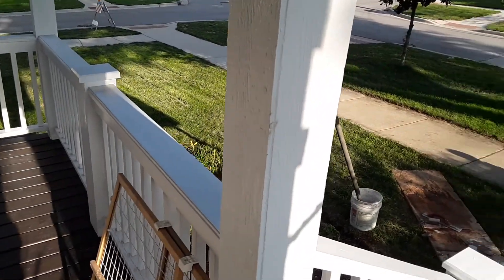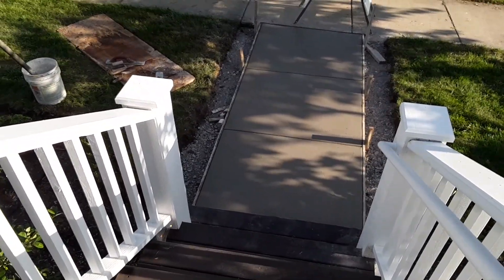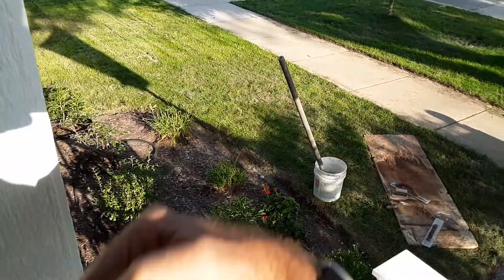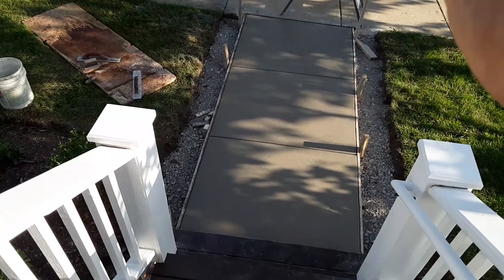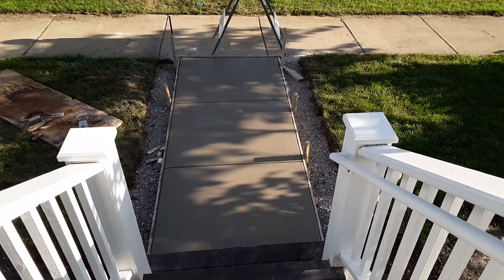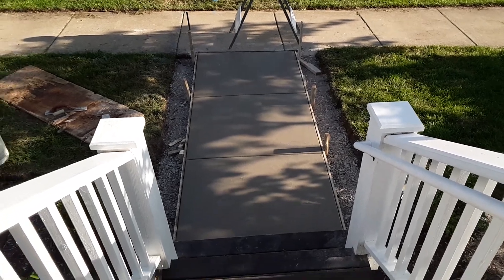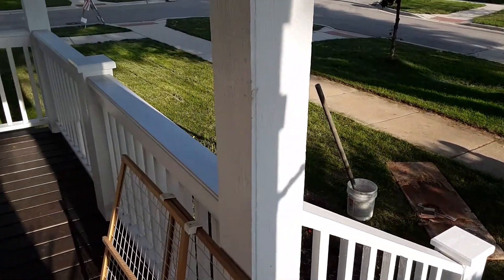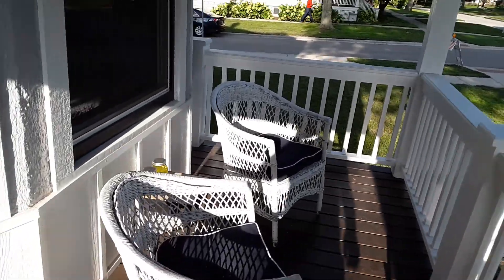When they did the renovation on the house, there was an old walkway that used to go around the side of the house and around the corner that was just sort of hammered off the side and all beat up. Since the whole front of the house is brand new, this was just the last remaining piece that needed to be updated, so we decided to upgrade it.